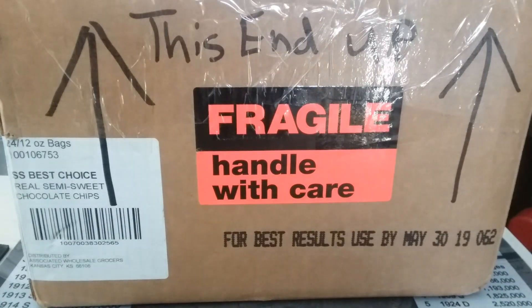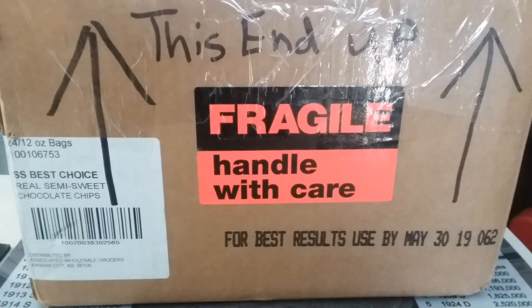Good morning, YouTube family. This is Todd here with another mail call and shout out. As you can see, we have a box in front of us and a package.